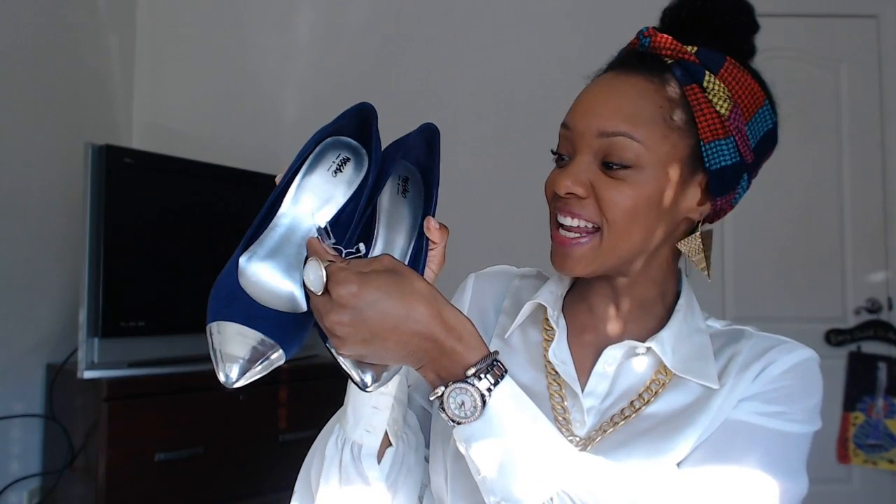These are from Target — Target, you guys — and I got them for $23. They had green, I believe they had black, and they had a really cool mandarin orange color. It was really, really cool. I was going to get that one, but I need to stop buying flashy stuff. So I just tried to buy something that I would actually wear more than once or twice.